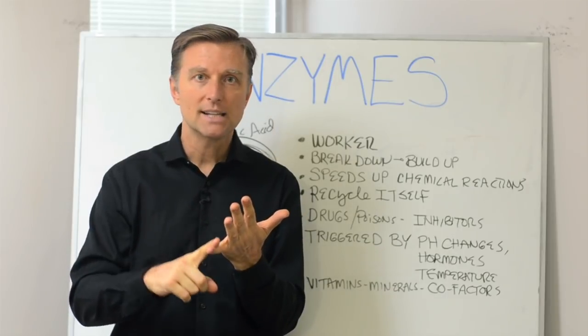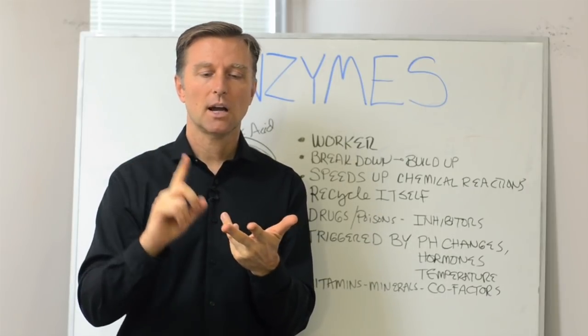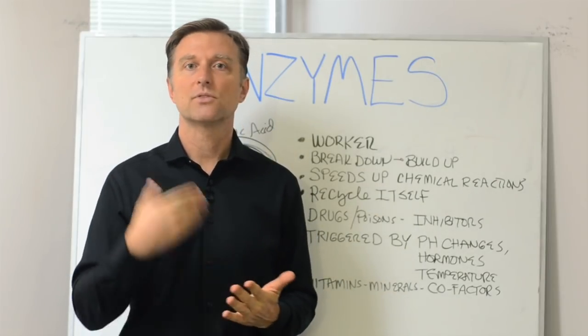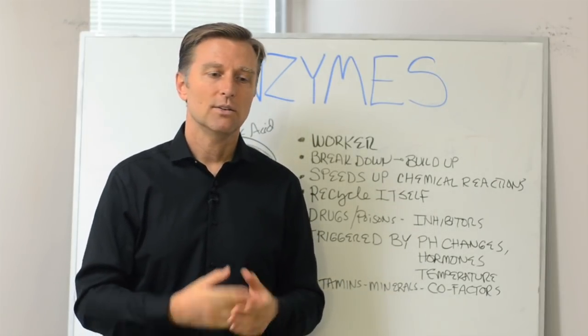You have protein enzymes, fat enzymes, carbohydrate enzymes, starch enzymes. You have enzymes for breaking down DNA, and you have enzymes for collagen. So you have a lot of different enzymes.